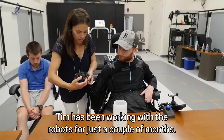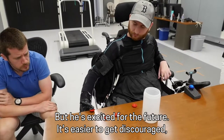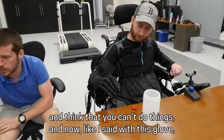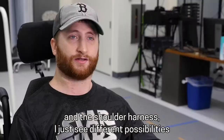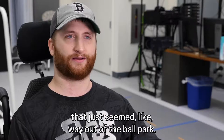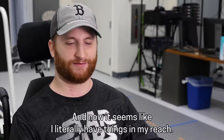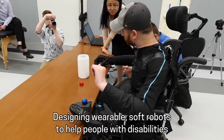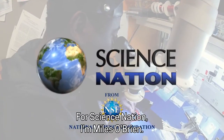Tim has been working with the robots for just a couple of months, but he's excited for the future. It's easy to get discouraged and think that you can't do things. But with this glove and the shoulder harness, I just see different possibilities that just seemed way out of the ballpark. And now it seems like I literally have things in my reach. Designing wearable soft robots to help people with disabilities help themselves. For Science Nation, I'm Miles O'Brien.